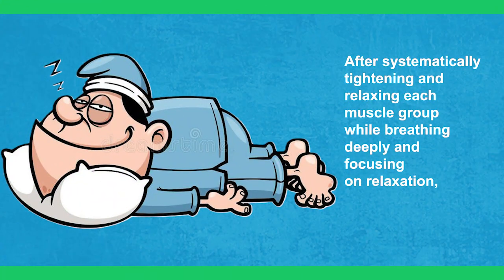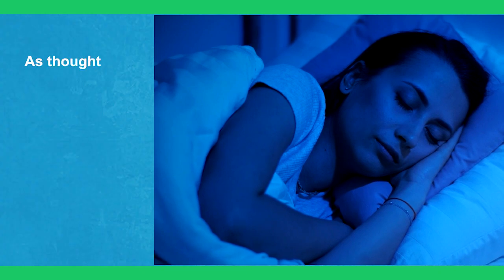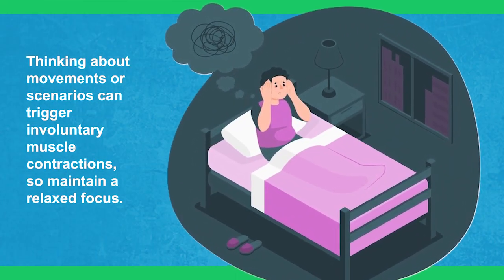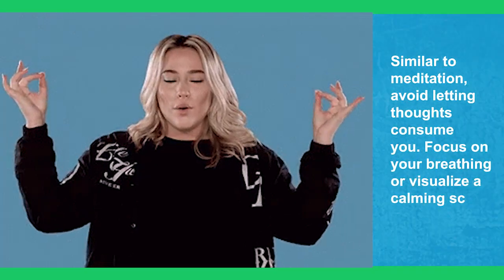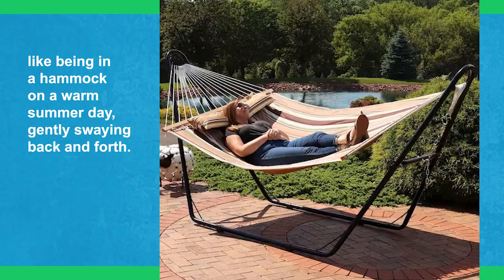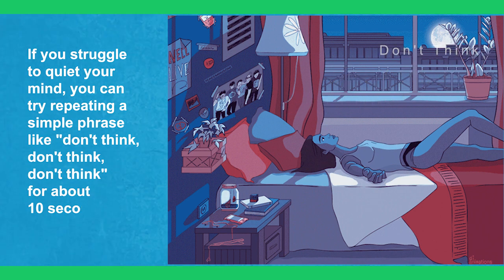After systematically tightening and relaxing each muscle group while breathing deeply, shift your attention to clearing your mind and entering a meditative state. As thoughts or images about your day arise, try not to dwell on them — instead, let them pass like clouds. Thinking about movements or scenarios can trigger involuntary muscle contractions, so maintain a relaxed focus. Focus on your breathing or visualize a calming scene like being in a hammock on a warm summer day, gently swaying back and forth. If you struggle to quiet your mind, you can try repeating simple phrases like 'don't think' for about 10 seconds.